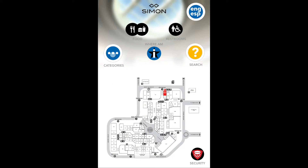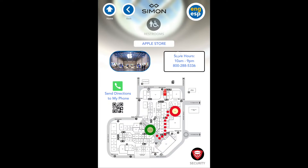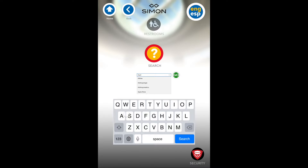Now let's find the Apple Store. A name search will reveal an alphabetical listing. This shows where I am and where the store is. Send directions to my phone. Using the search button, we can also type in the name of the store and find the Apple Store.